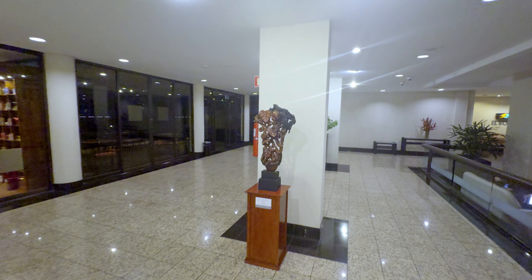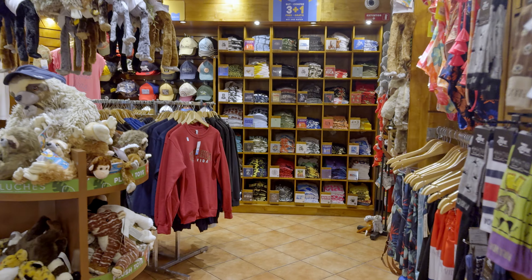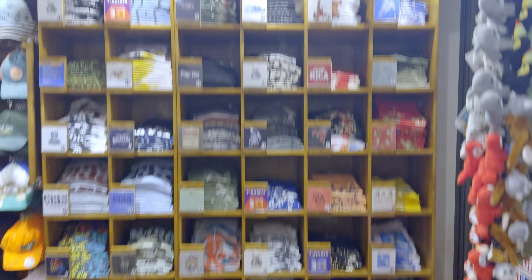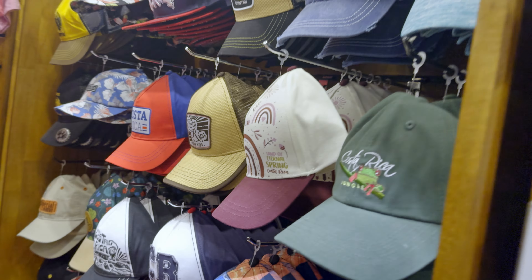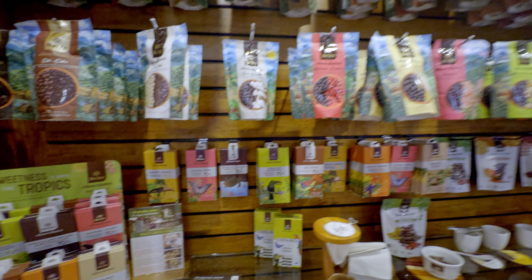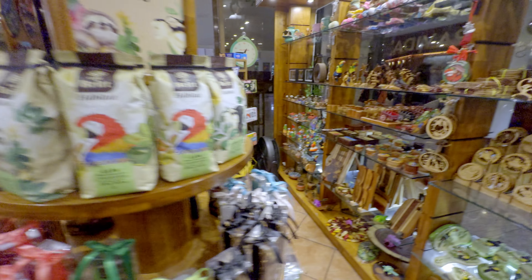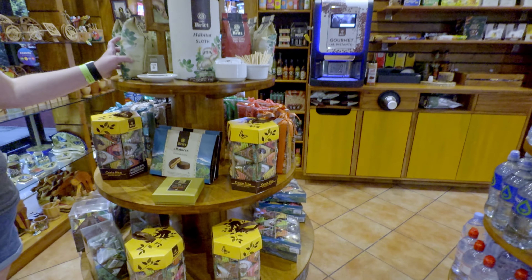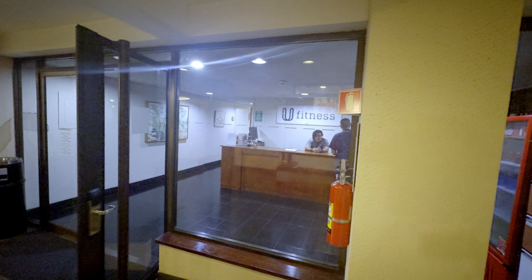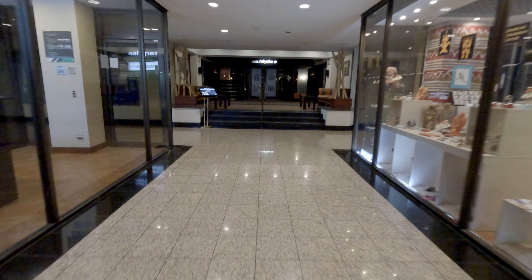If you happen to work up an appetite for shopping, check out the gift shop here on the lobby level. They have all sorts of different gifts, trinkets, and shirts to choose from, as well as some local Costa Rican coffee. The prices are a little high, but the quality of each item is well worth it, so you can pick up some local coffee and trinkets.